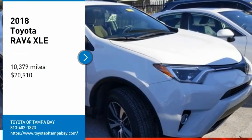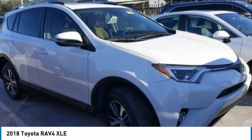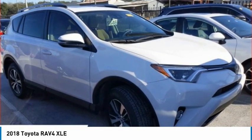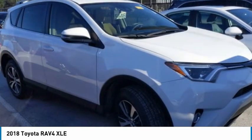Looking for the right vehicle? Check out the 2018 RAV4. The RAV4 is one of the most fuel-efficient SUVs in its class. Versatile and efficient,